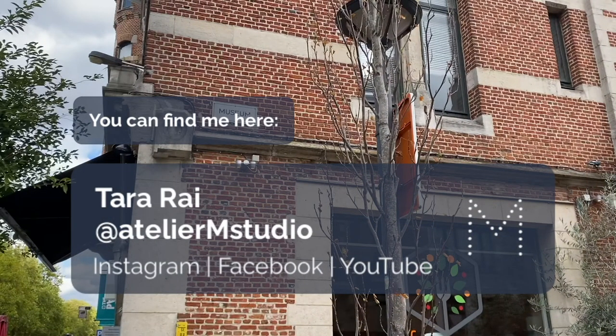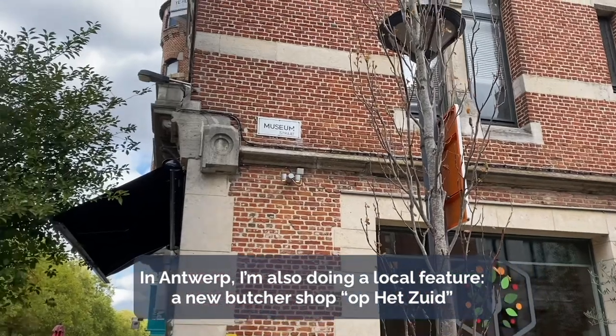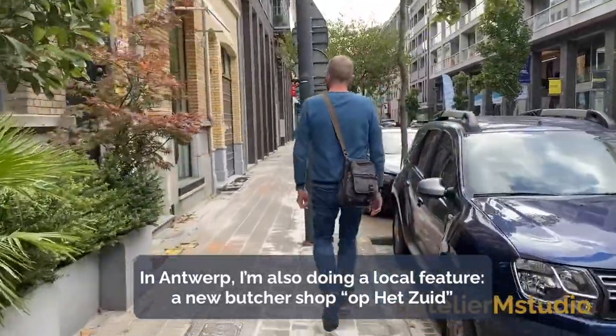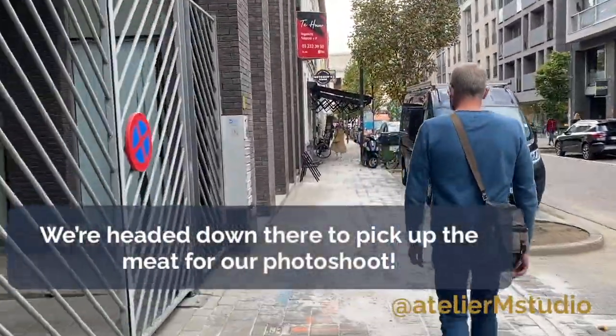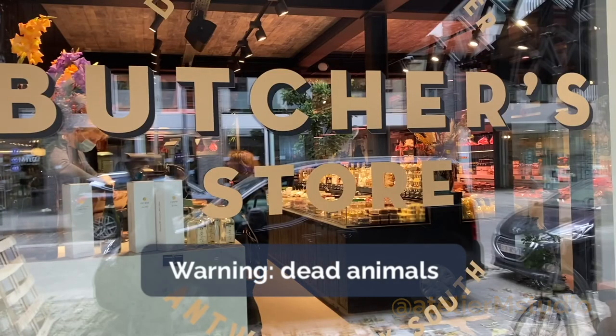I'm Tara Rai from Atelier M Studio. So in Antwerp I'm also doing a local feature. There's a new butcher shop that opened up in Etzoud, and they're located on Museumstraat near the Fine Arts Museum. So we're headed down there to pick up our meat for the shoot.